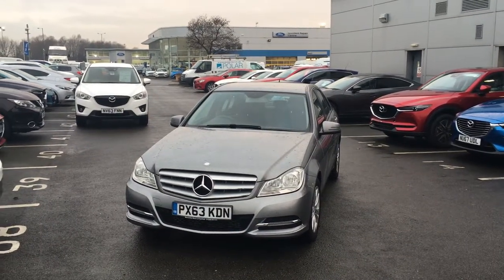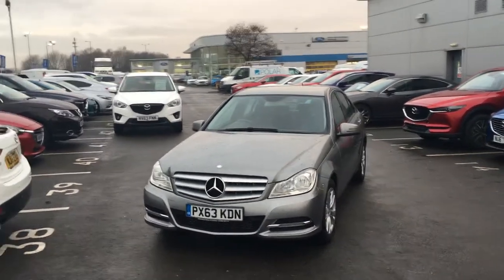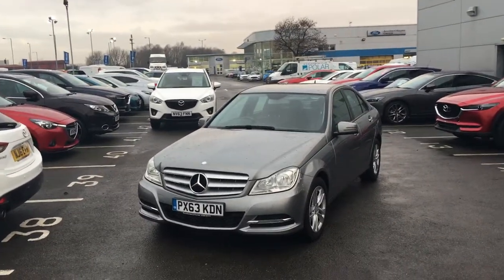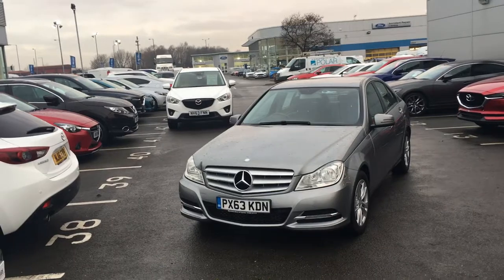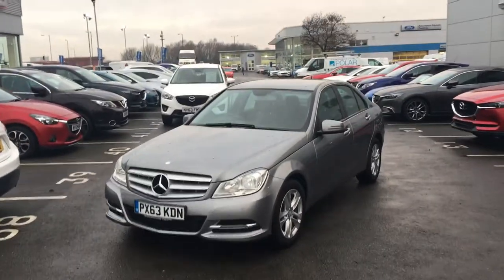Welcome to Jennings. Today I'm presenting you the 63 plate Mercedes C220 2.1 litre diesel engine blue efficiency.